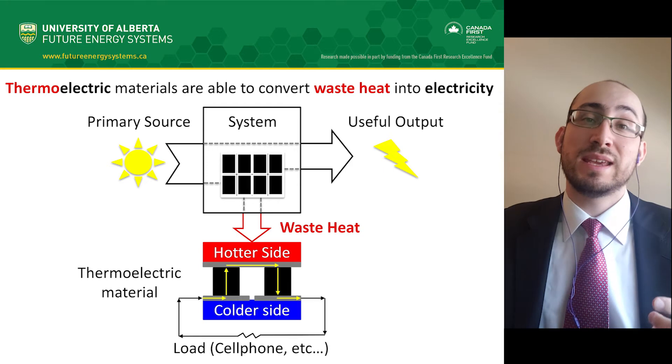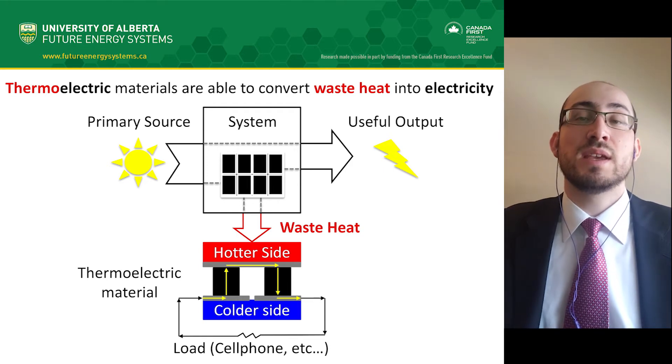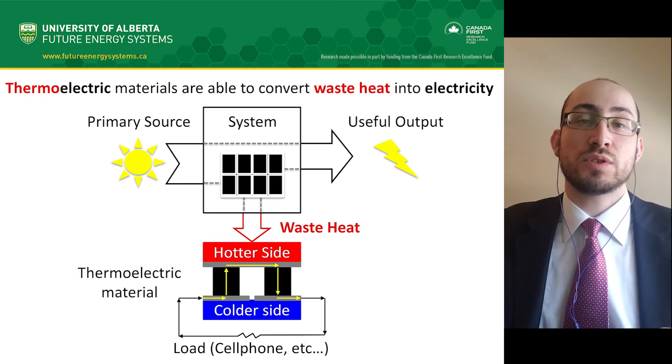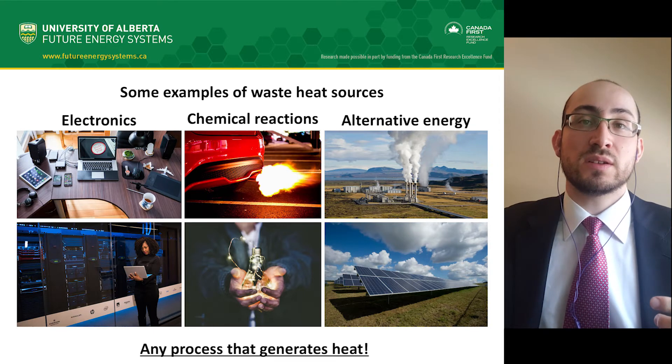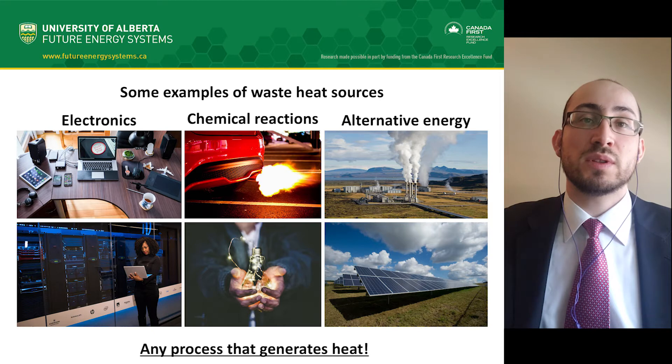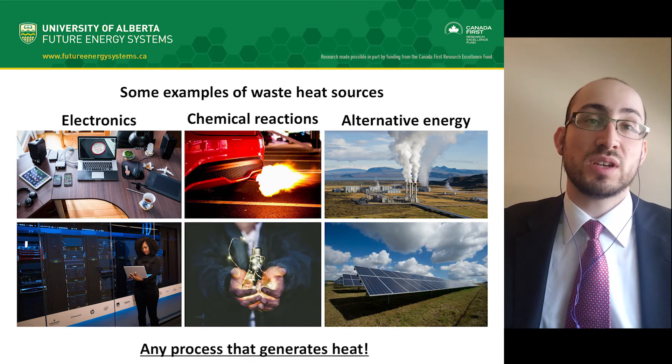A thermoelectric material, if attached to such a system, can recover some of the waste heat as electricity using a temperature gradient as a means to generate an electric current. There are a lot of sources of waste heat in our society. If we are able to turn that heat into something usable like electricity, then we can make improvements to our energy efficiency on a global scale.